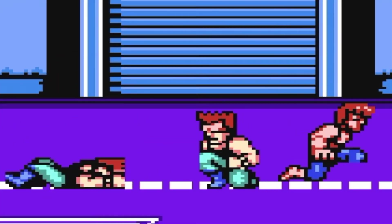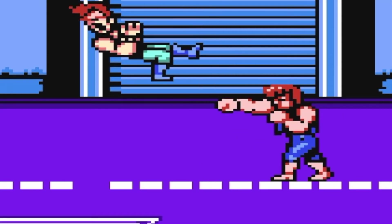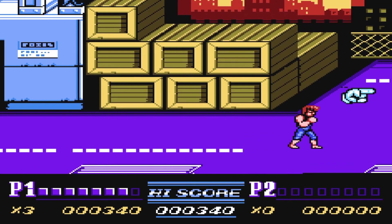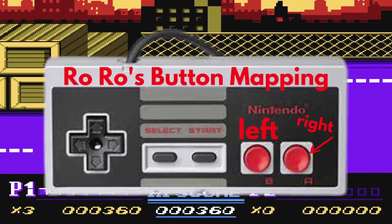It's a beat-em-up that I quite like. I don't necessarily like the controls the best — to attack left you press the B or A button on the left side, and to attack enemies on the right side you press the button on the right. You also have to press both buttons to jump, which is not my favorite thing to do in a video game.